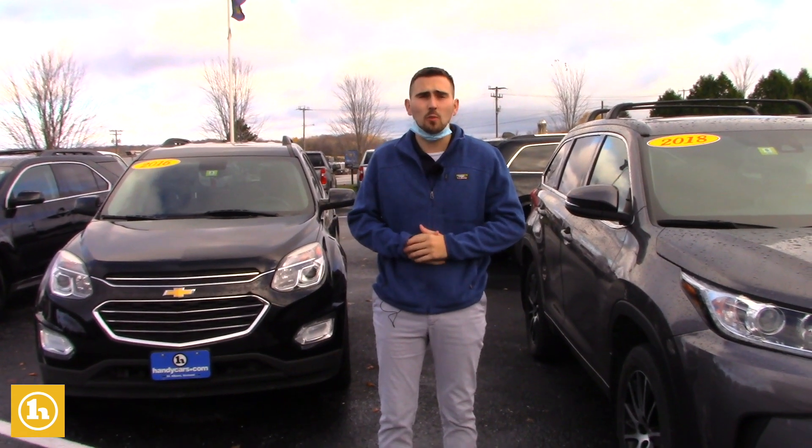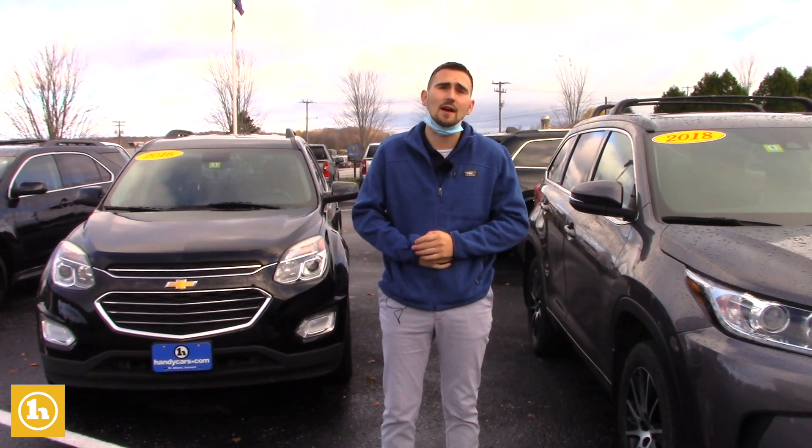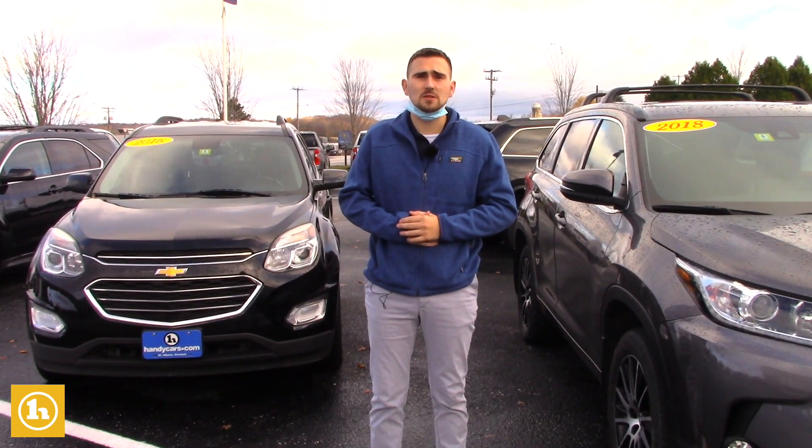I do have a bunch more options that you have not seen yet. I've got about 40 different SUVs in stock, all-wheel drive, so I definitely think we have one here for you. If you'd like to set up a time to come back in to go over some more options, my direct line is 802-528-2149 and my email is mporter@handycars.com.